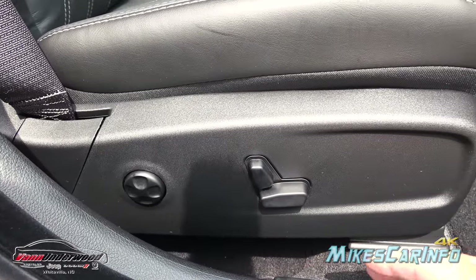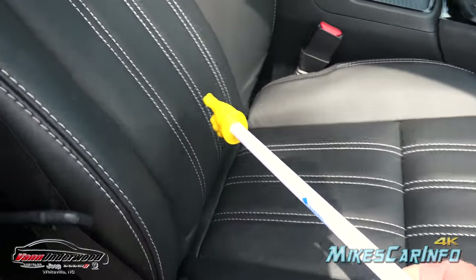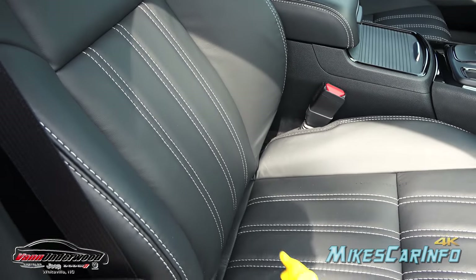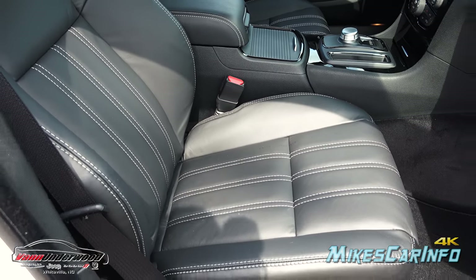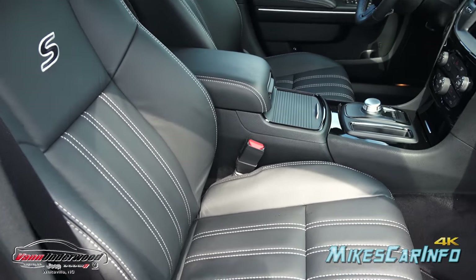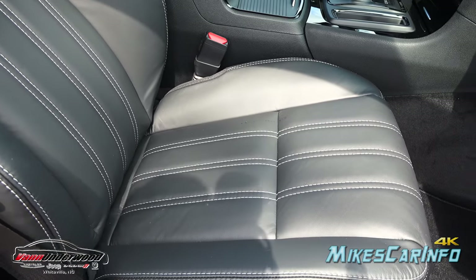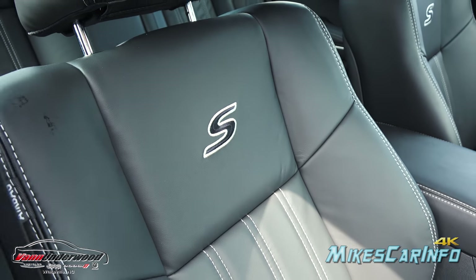It also has a four-way lumbar adjustment. Some seats only offer in-and-out lumbar, but this one goes up and down as well as in and out so you can fine-tune it perfectly for your back. This is on both the driver and passenger seat, so the passenger is privileged as well. Check out these leather seats with contrast stitching in the center portion, looking sporty and awesome, with the embroidered S in the back of the seat.